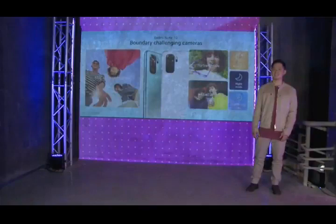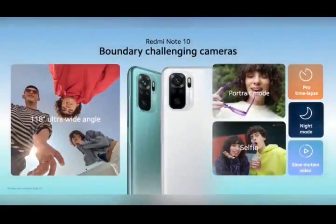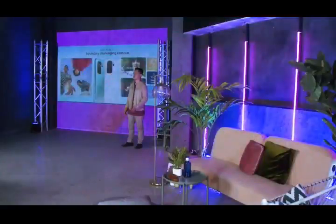Next up, cameras. The Redmi Note 10 has a boundary-challenging quad-camera setup. A 118-degree ultra-wide angle lets you capture it all, with a depth sensor, macro camera, and selfie camera — letting you shoot the shots you want, all with just a tap.